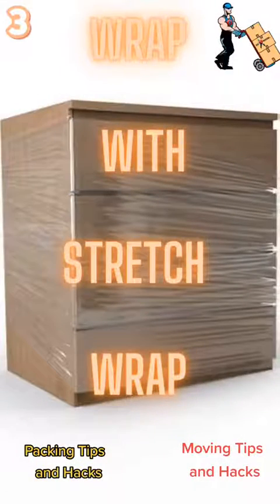Number 3: shrink wrap everything with doors and drawers. This prevents them from opening whenever you're moving them and saves you time and money because now your movers won't have to do it.